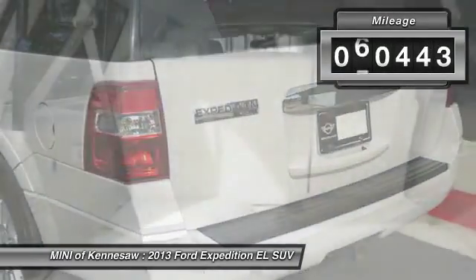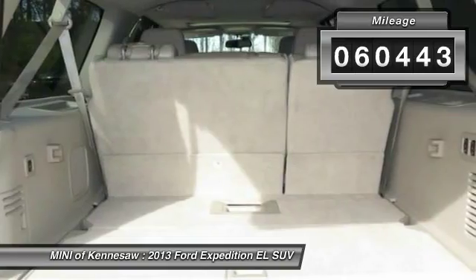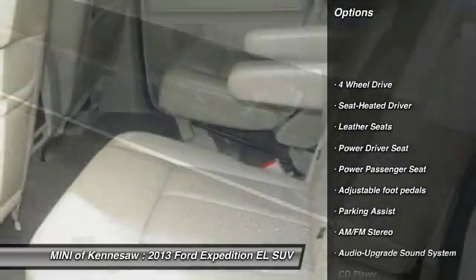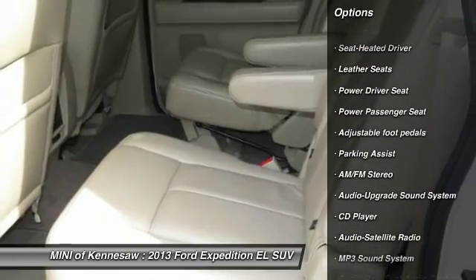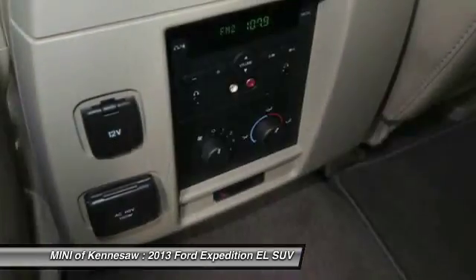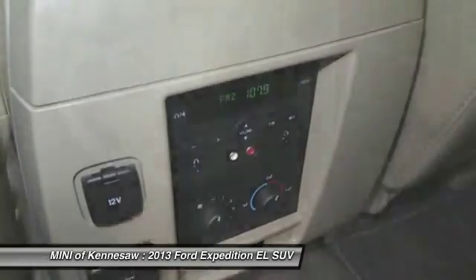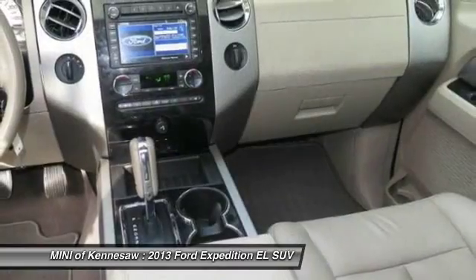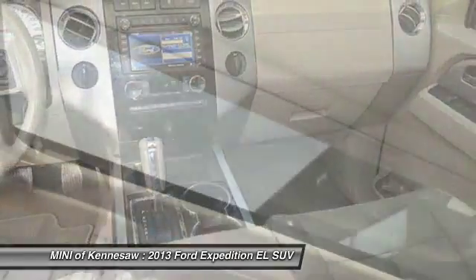This vehicle has less than 65,000 miles. Here are some of this vehicle's great options: four-wheel drive, powered passenger seat, running boards, anti-lock braking system, traction control, Bluetooth wireless data link for hands-free phone, HomeLink garage door opener, power steering, and aluminum wheels.